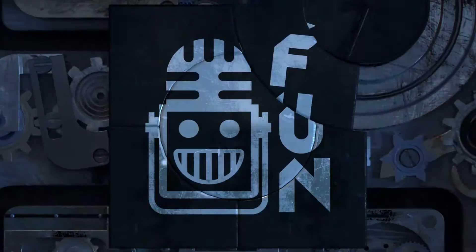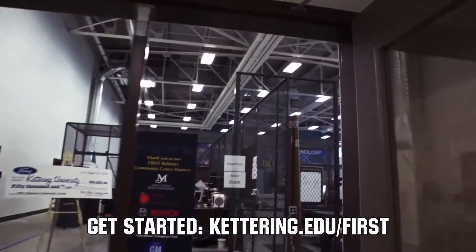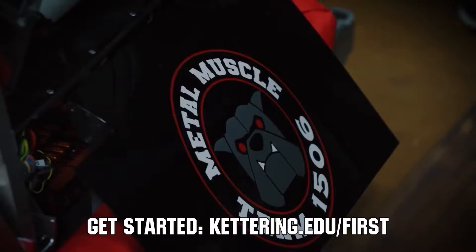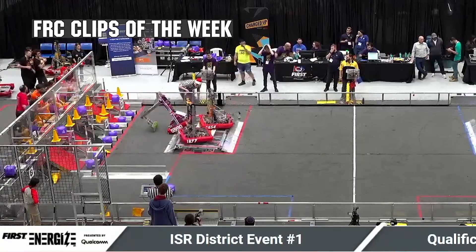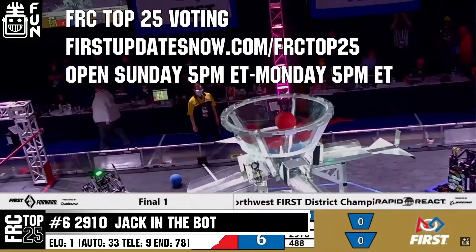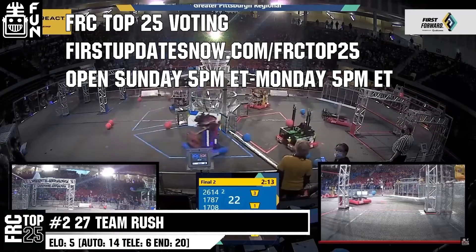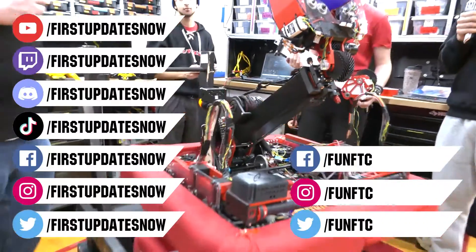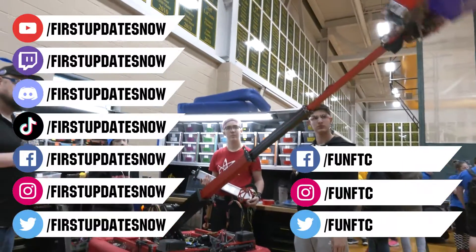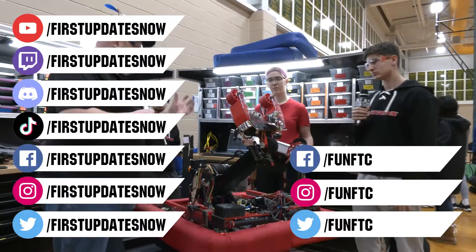This video on First Updates Now is made possible by viewers like you and the following sponsors. Kettering University is looking for talented robotics students — go to Kettering.edu/first to see which events you can meet a representative. Submit your favorite FRC moments to FRC Clips of the Week by each Sunday at discord.gg/firstupdatesnow. The FRC Top 25 poll is open Sunday 5 p.m. to Monday 5 p.m. Eastern at firstupdatesnow.com/frctop25. Like, subscribe, ring the bell, and join our Discord at discord.gg/firstupdatesnow. Find FUN FTC and First Updates Now on Facebook, Instagram, TikTok, and Twitter.